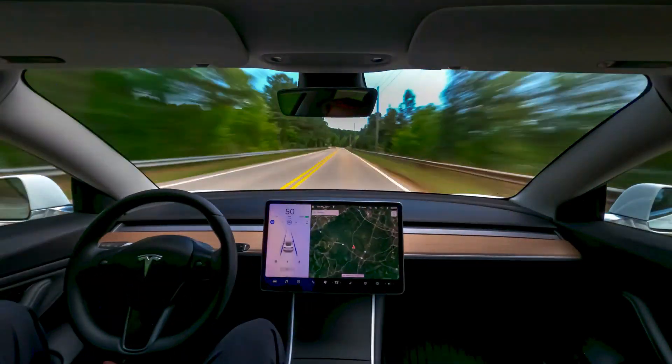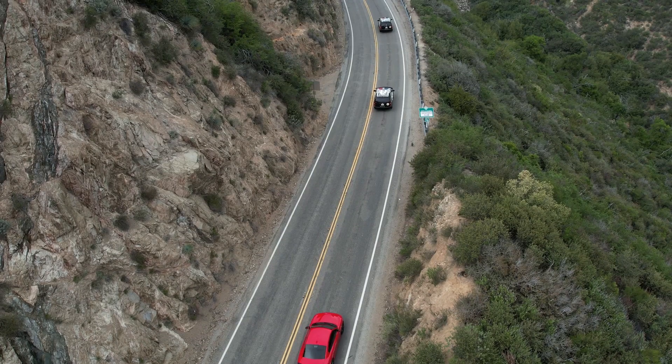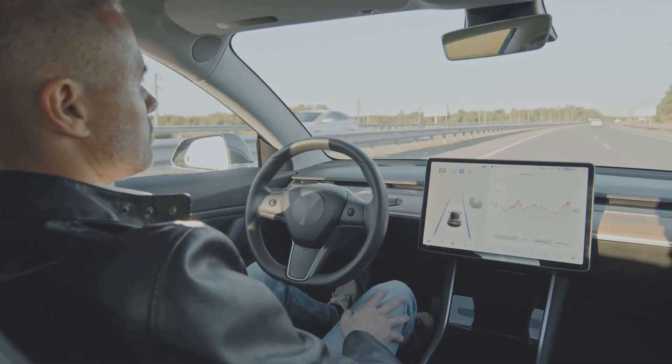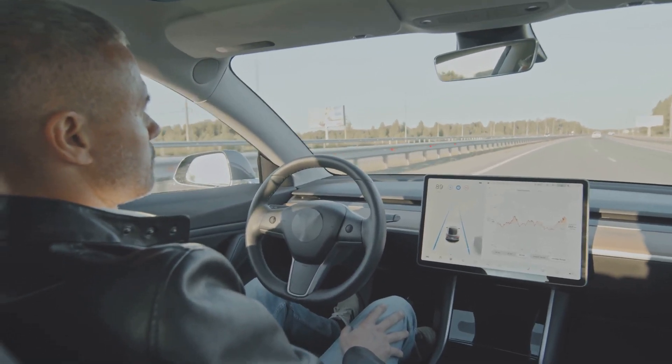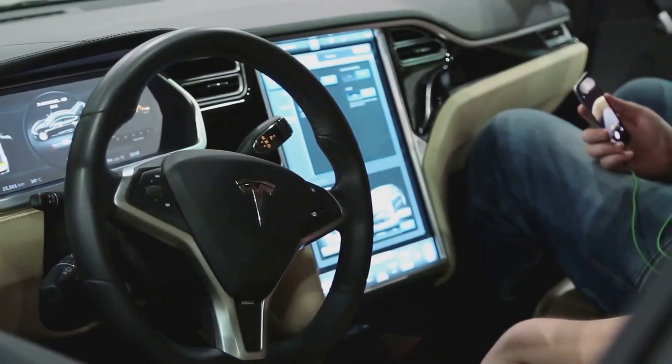A massive recall. We're talking about potentially thousands of trucks, and it's got everyone wondering what went wrong. In this video, we're diving deep into the seven most shocking problems plaguing the Cybertruck. Buckle up, because this is gonna be a wild ride.